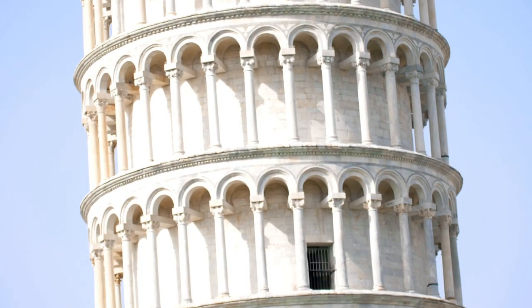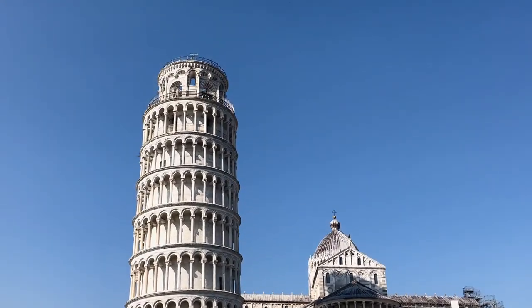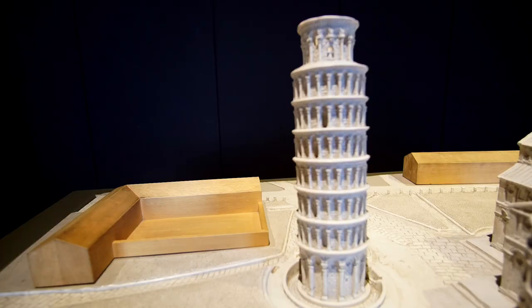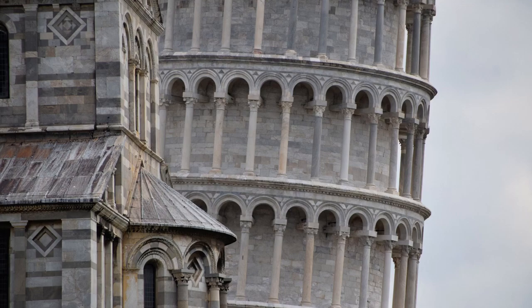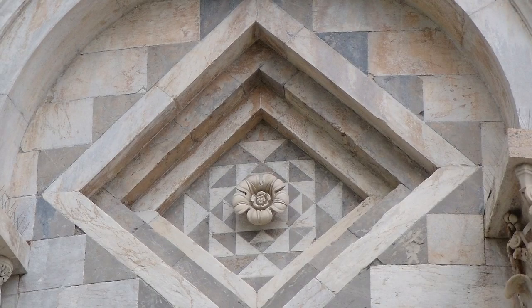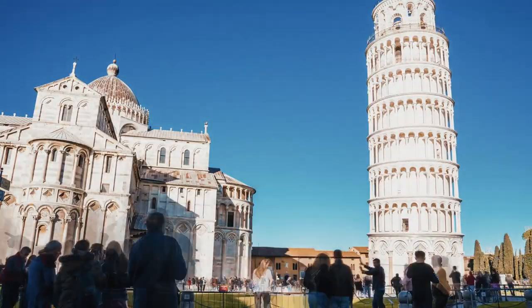The architects tried to correct the lean but nothing really worked. Today the tower is also slightly curved from the attempts by various architects to keep it from leaning more or falling over. Until recent years, tourists were not allowed to climb the staircase inside the tower due to consolidation work, but now it's open for the public again.